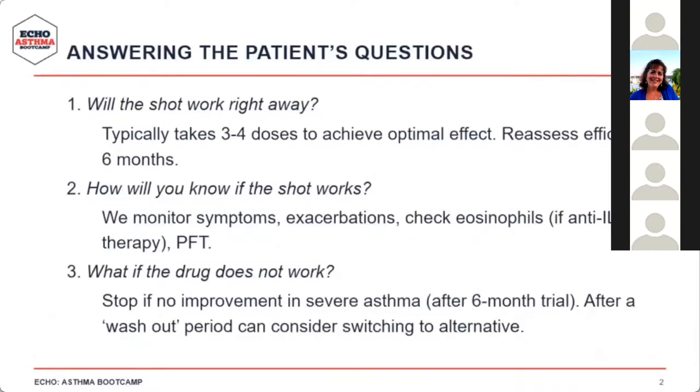When sitting down with a patient whose symptoms aren't adequately controlled or who continues to have exacerbations, and having a shared decision-making visit about initiating a biologic, patients ask many questions. Will the shot work right away? Studies have shown it takes three to four doses to achieve optimal control. Biochemically, eosinophils may decrease soon after the first shot, but pragmatically we often wait to assess efficacy at about six months.